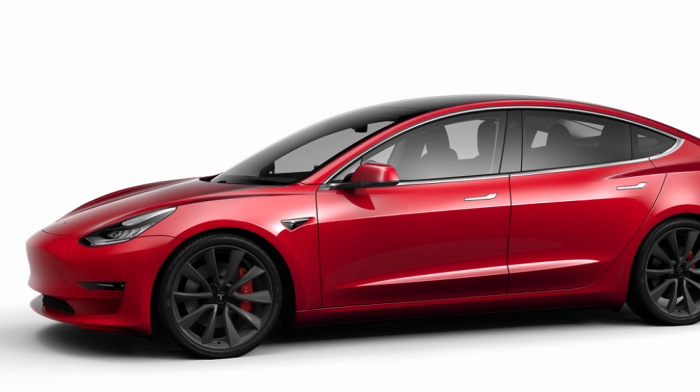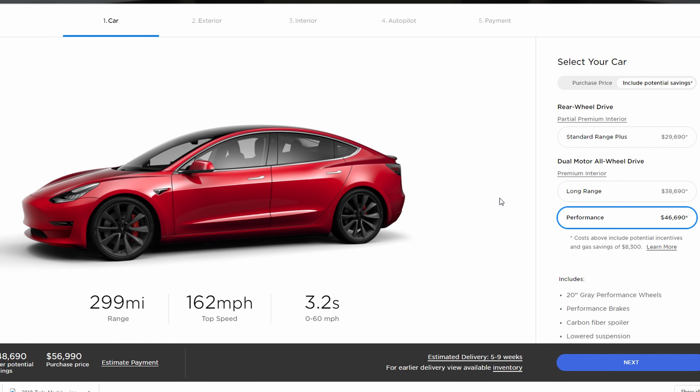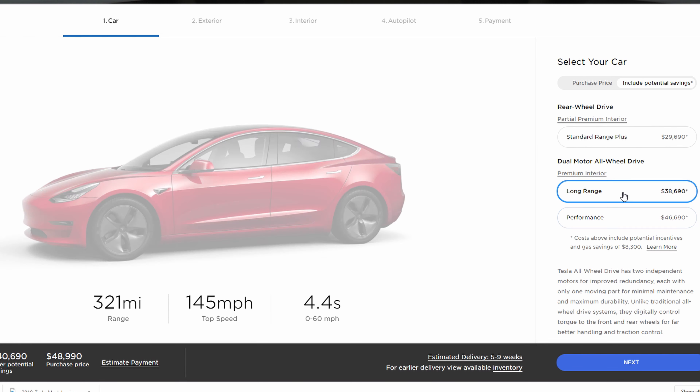The first reason to not buy the Model 3 Performance is the wheels. It comes with 20-inch wheels that look really good, especially in the gray color, but there are downsides. Tesla's website notes a 23-mile range difference between the Long Range Dual Motor and the Performance — 299 miles vs. 322 miles — and the majority of that is because of these big, heavy, non-aerodynamic wheels. And because of the bigger brakes on the Performance, Tesla's smaller 18 and 19-inch wheels won't fit, though some aftermarket 18 or 19-inch wheels will.